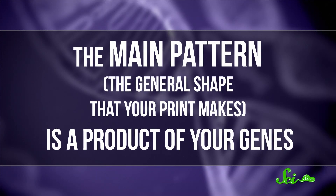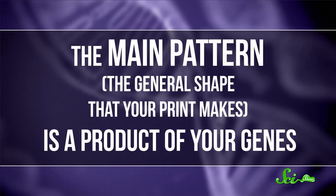A lot of the way that fingerprints form is, as it turns out, controlled by genetics. Even though a lot of people think of fingerprints as being random, the main pattern — which is the general shape that your print makes — is really a product of your genes.